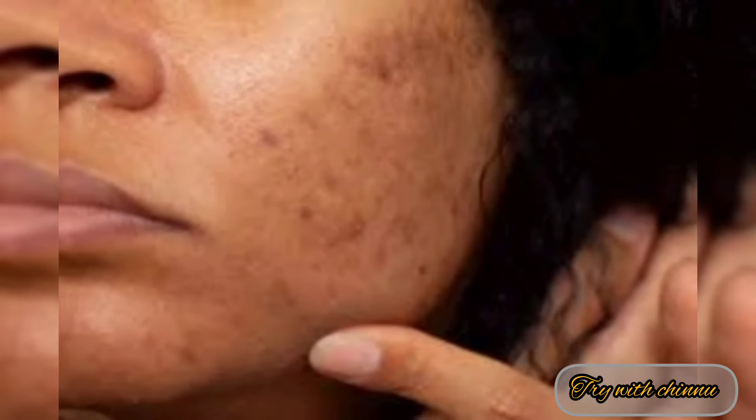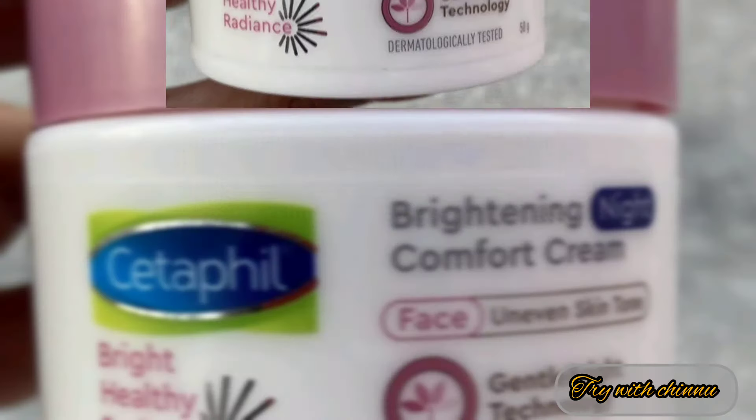If you don't have a tan, dark spots, acne scars, or melasma or pigmentation, this product can help.